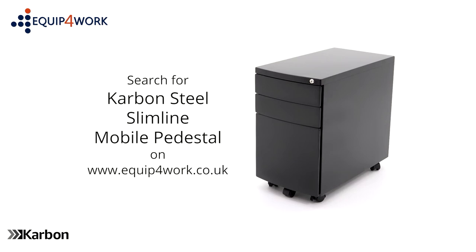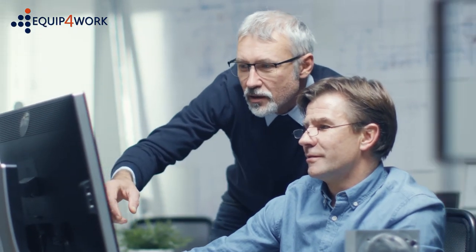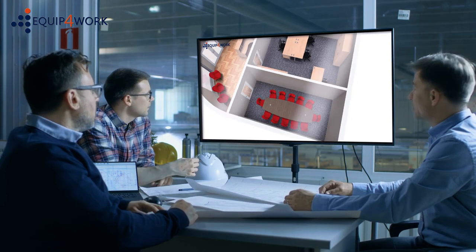Everything for your workplace. At Equip4Work we understand that every space is different and everyone's needs are unique. Our free space planning service can help you to make the most of your available space.